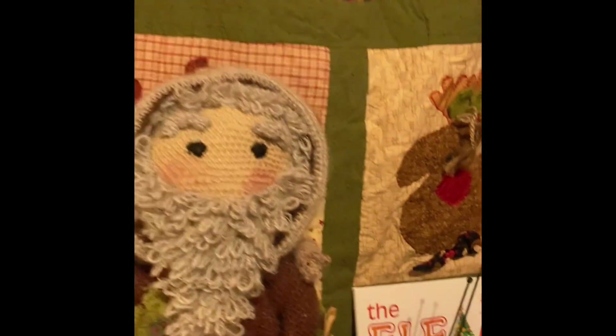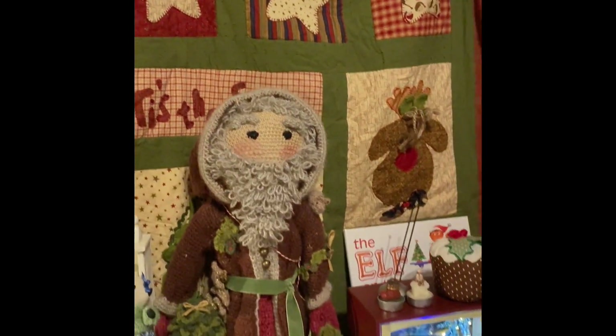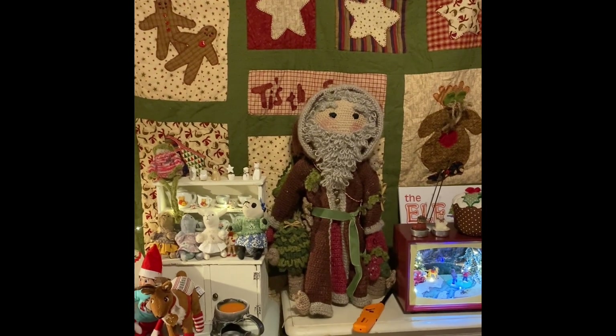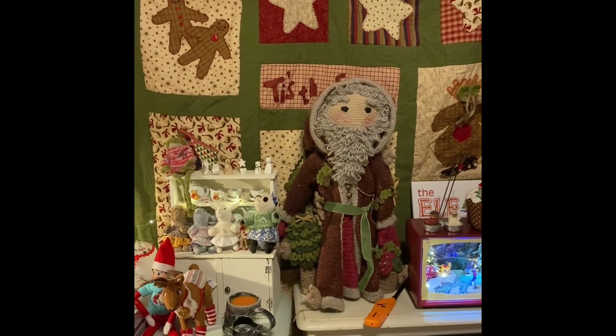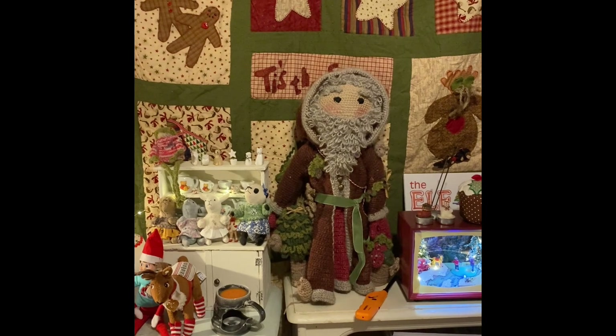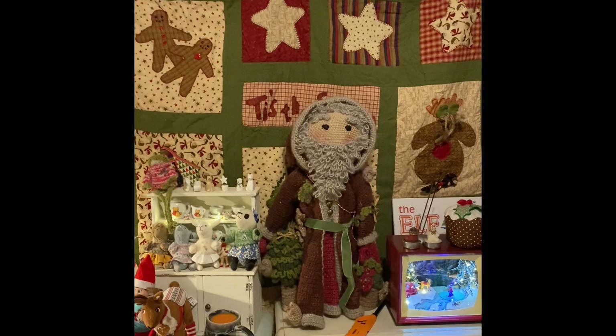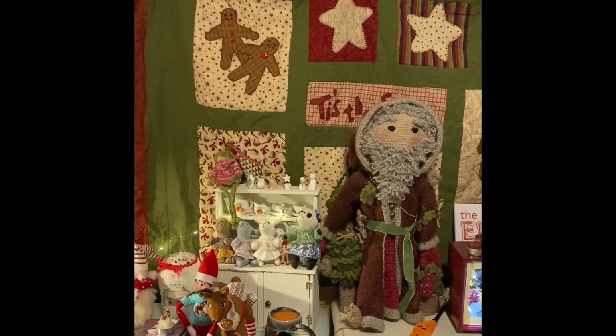And then this quilt was a Mandy Shaw kit — you got a piece every month. It's a few years old but I really did enjoy making it.